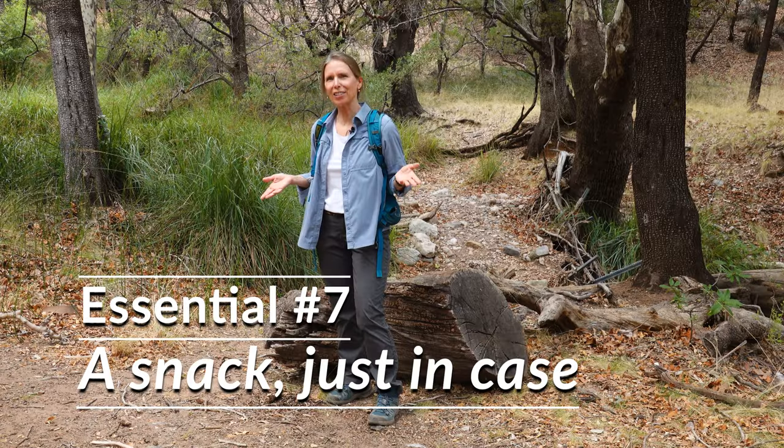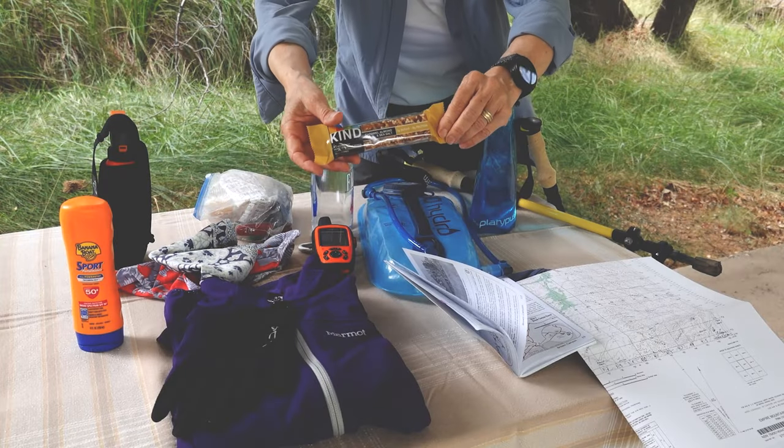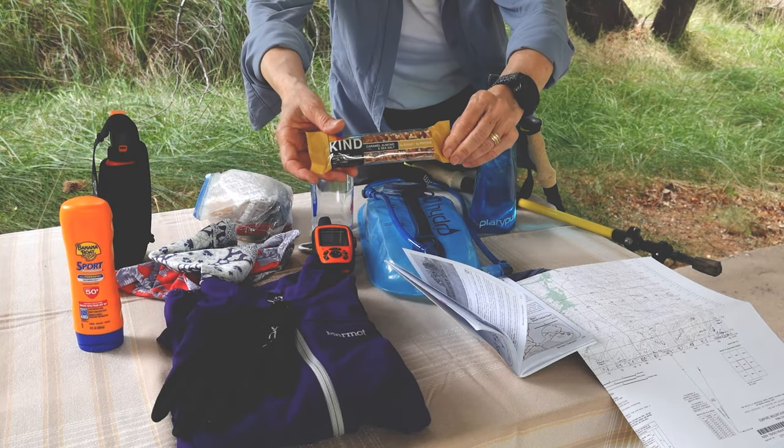Is a snack an essential? If you're going out for a short hike — an hour or two — of course you don't have to bring food with you. But just like keeping an extra jacket in the bottom of your pack is a good idea, it's also a good idea to keep some sort of long-lasting wrapped snack, like a power bar, in your backpack, just in case you're on the trail longer than you expected.